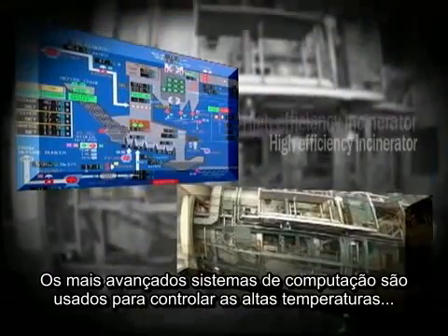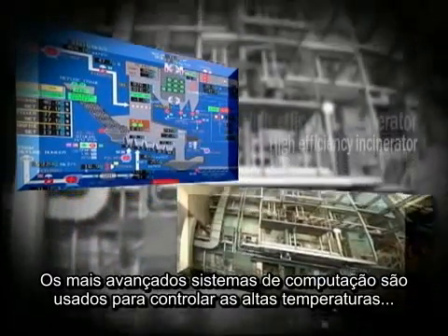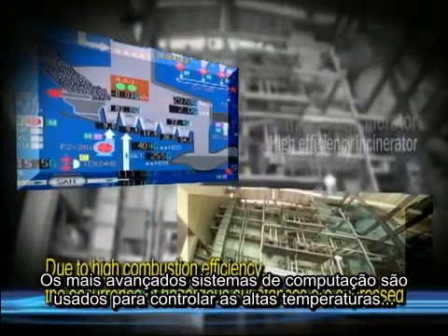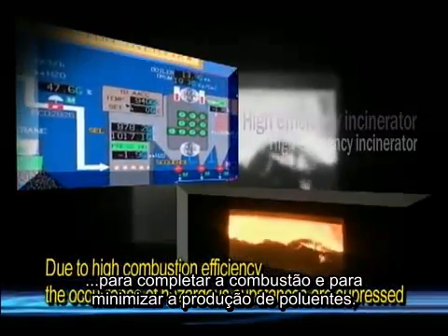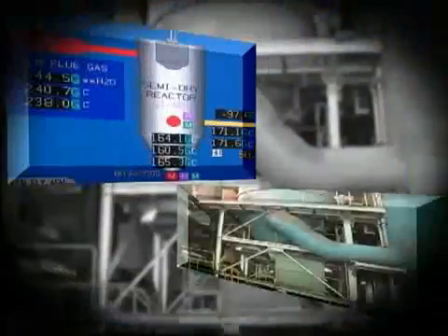Step 1: The most advanced computer systems are used to control the high temperatures, to ensure complete combustion, and minimize the production of pollutants.